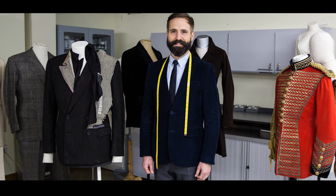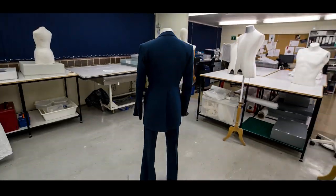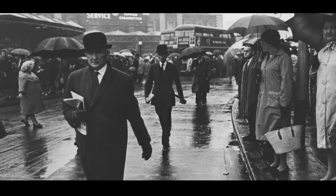In the end, all of these various parts work in harmony to create the modern suit, with many of the greatest advancements in design and production happening right here in London.